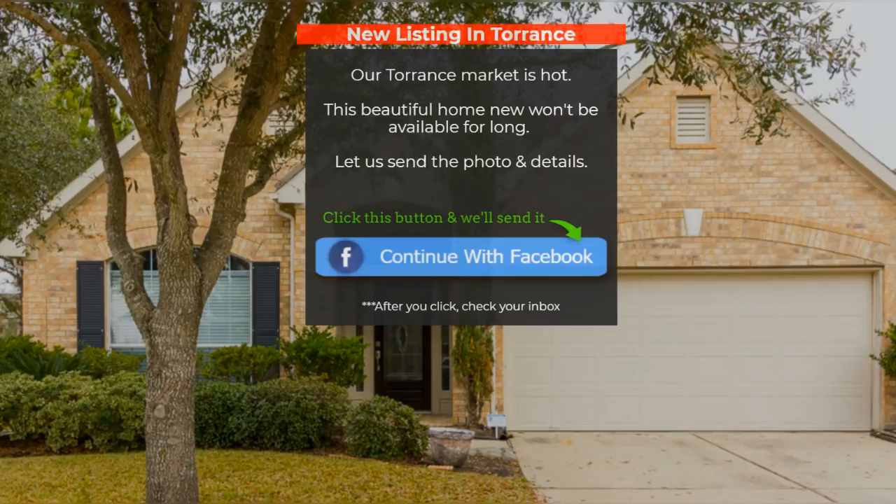You want everybody in your neighborhood to know you're selling this property, this is how you're marketing it, and you're going to get the job done — and you could do it for them too. Are you doing that on Facebook? You can easily utilize your listings and just-sold properties on Facebook to do the same thing: build your brand and generate not only buyer leads but also new listings and seller leads.